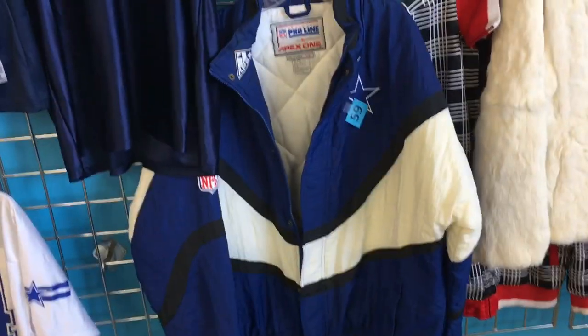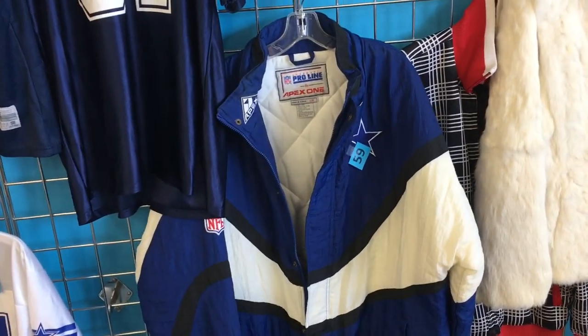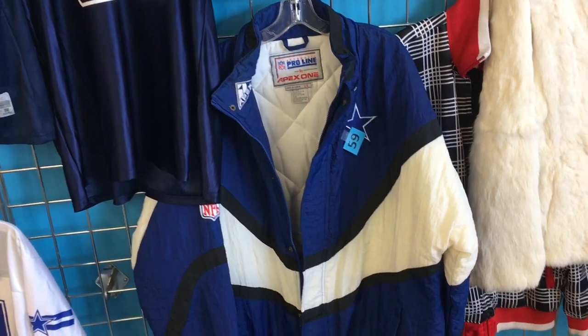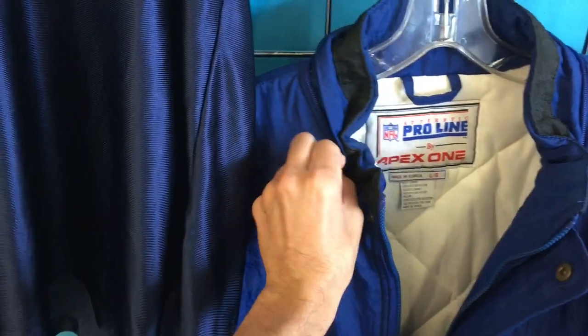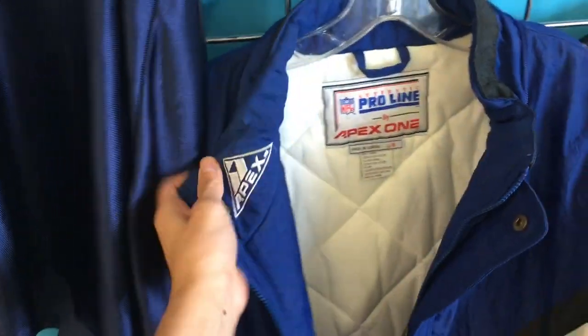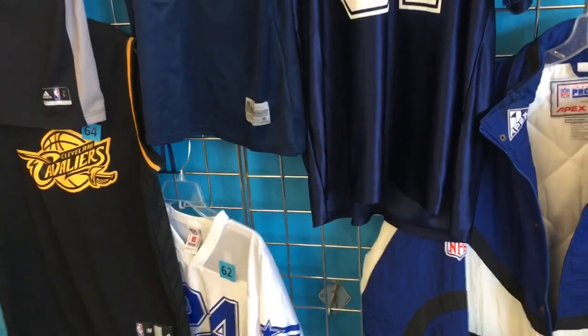I found that Proline Dallas Cowboys jacket — I think I had one back in '97. Mine had a hood though. This one looks like it's missing the hood; you can see that zipper back there. But that's under auction, so that was kind of a pass.